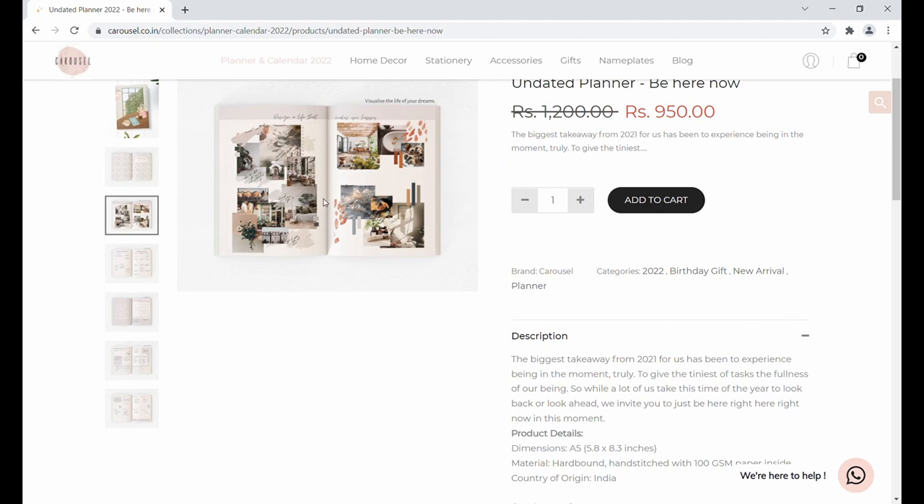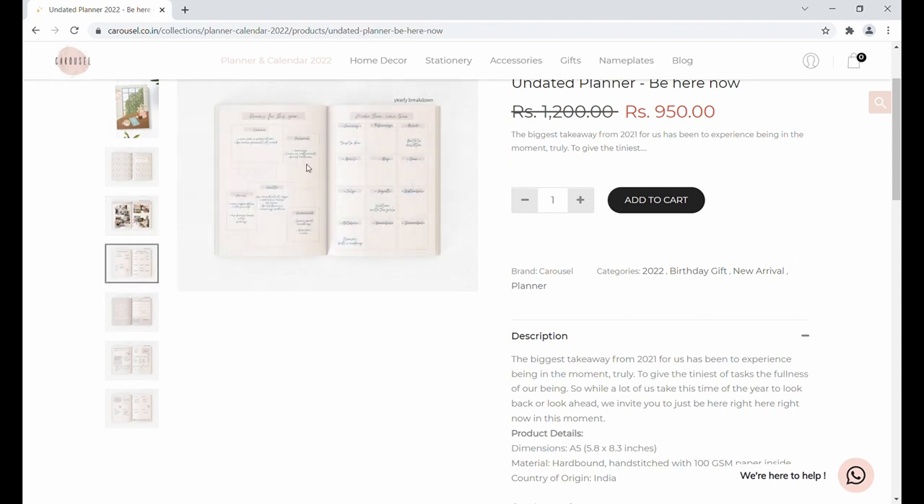The planner has a very beautiful ivory or pastel colored paper which is very easy on the eyes. This is where you write your dreams for the year, and it's divided into career, personal, health, social, and financial plans, so you can set up goals in these five areas.